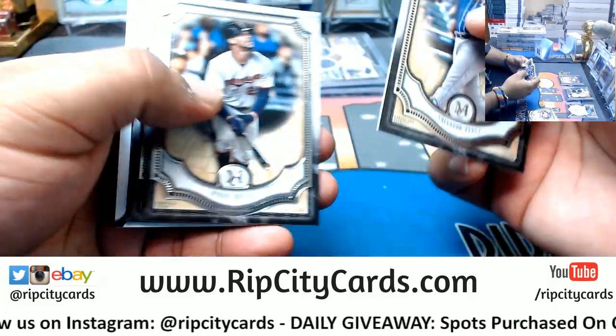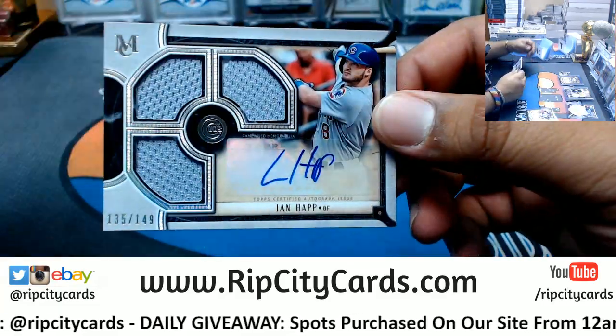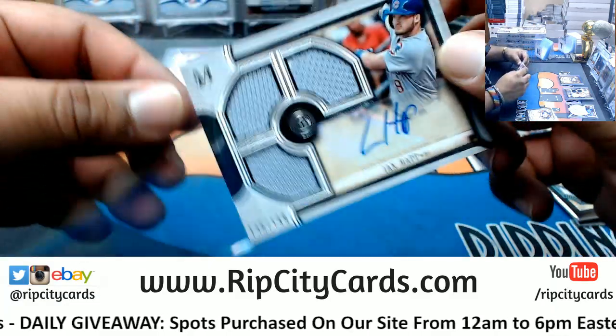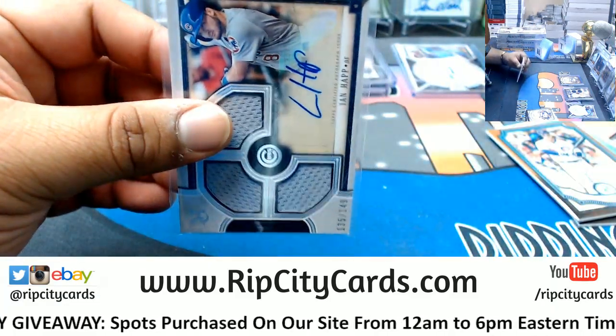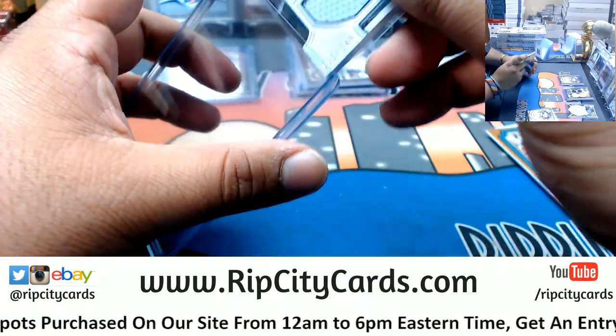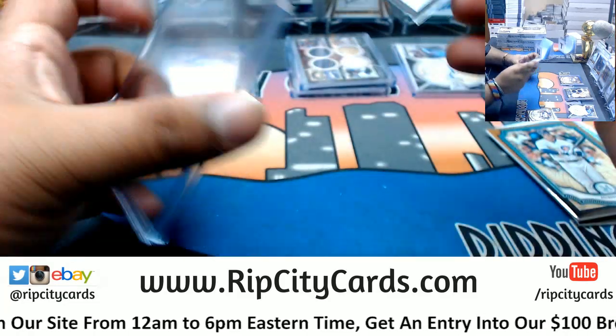Salvador Perez, Byron Buxton, George Brett to the Orioles triple relic with the auto. Ian Happ to 149, Cubs — nice hit.